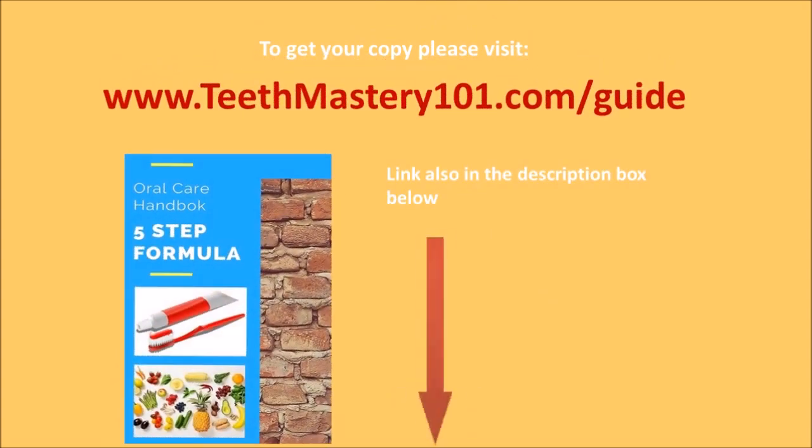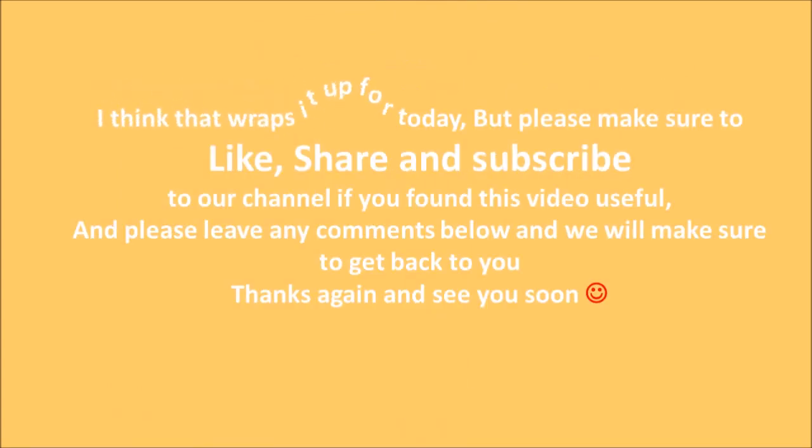I think that wraps it up for today, but please make sure to like, share, and subscribe to our channel if you found this video useful. Please leave any comments below and we'll make sure to get back to you. Thanks again and see you soon.